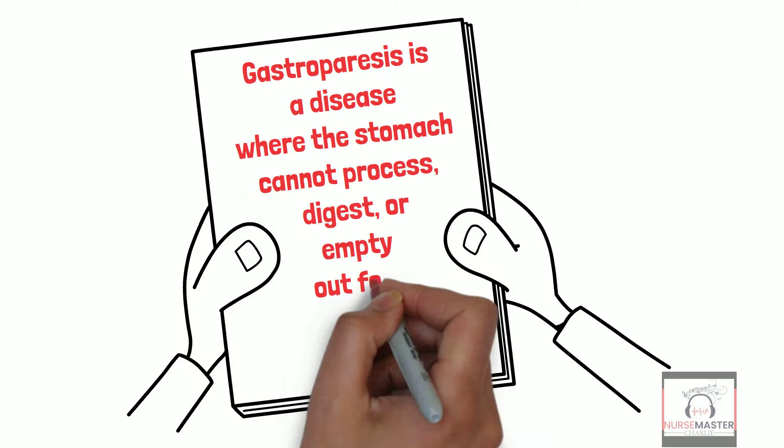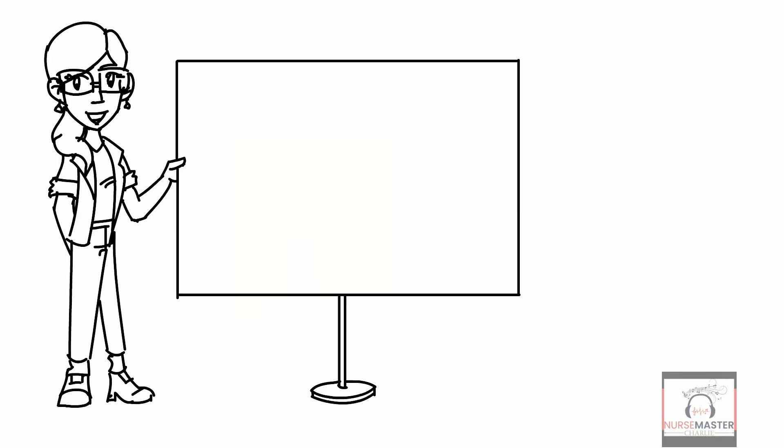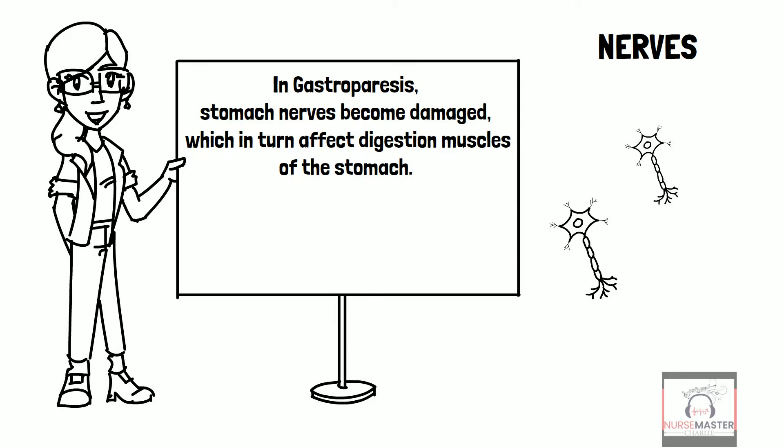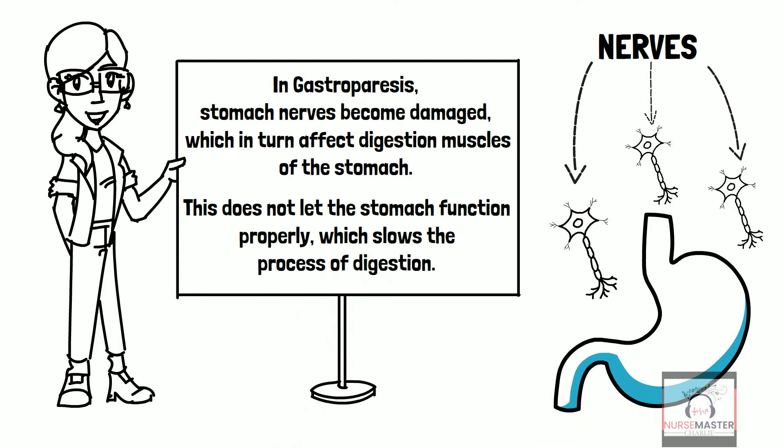Gastroparesis is a disease where the stomach cannot process, digest, or empty out food as it normally would. In gastroparesis, stomach nerves become damaged, which in turn affect the digestion muscles of the stomach. This does not let the stomach function properly, which slows the process of digestion.